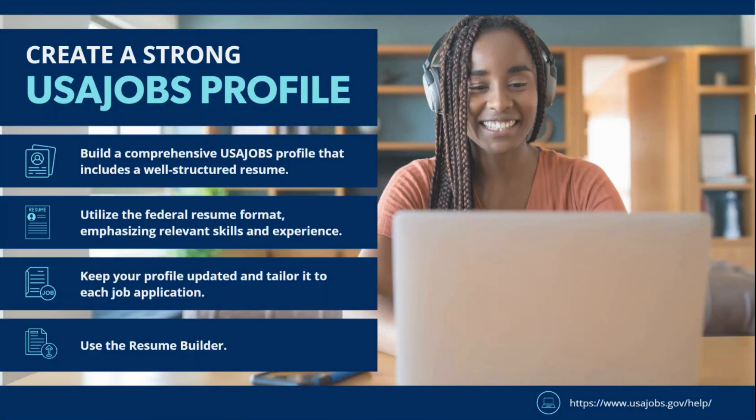To get started with the federal job search, the first and most important step is to create a strong profile on USAJobs.gov. This profile serves as a foundation for your federal applications, allowing you to store essential details about your work history, education, certifications, and overall qualifications. A well-completed profile not only saves time when applying, but also helps present your most current qualifications accurately.